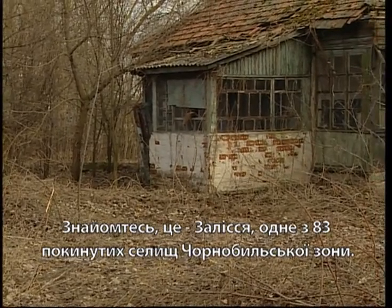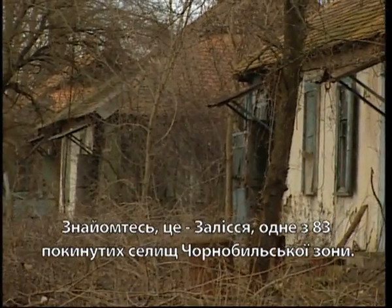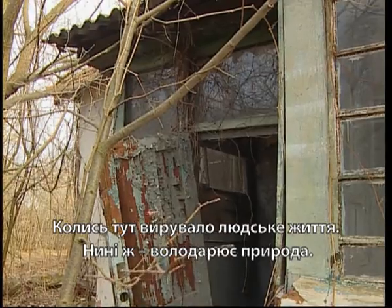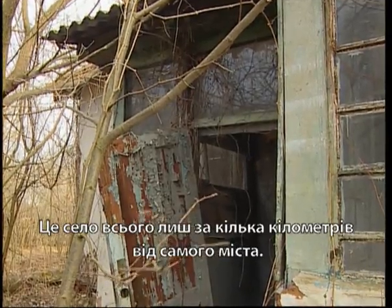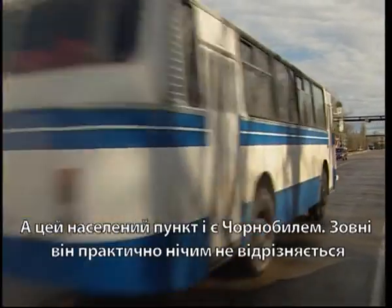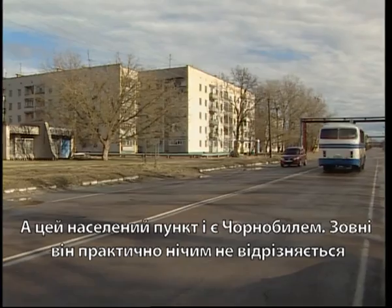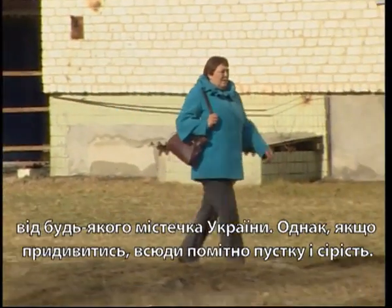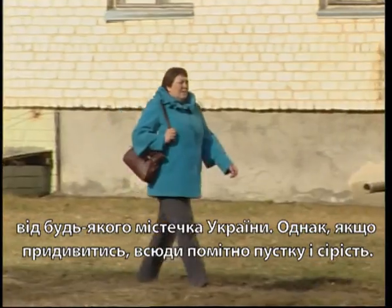Welcome to Zylicia, one of 83 villages of the Chernobyl zone deserted by its former inhabitants. Life had been flourishing here before the disaster took its toll. This village is just a few kilometers away from the city of Chernobyl. At first sight, it is just like any other village in Ukraine. But if you take a minute and look closer, you can see the creeping greyish emptiness staring back at you.